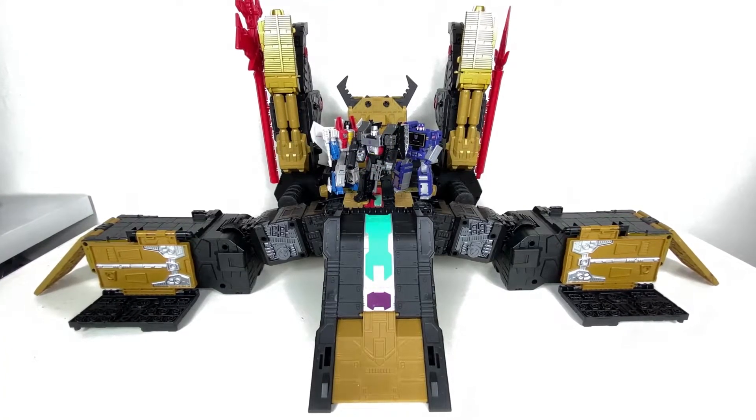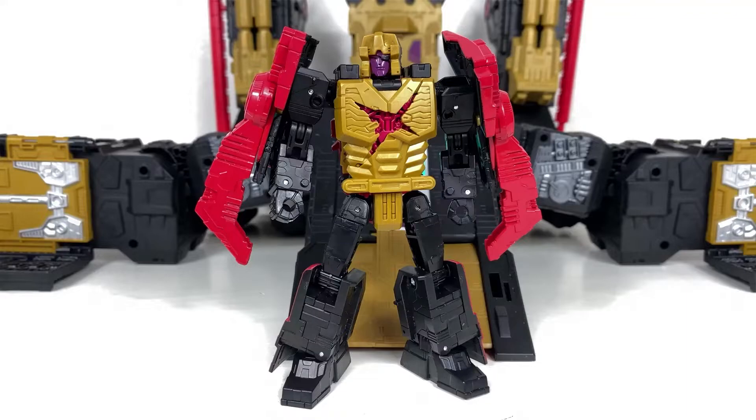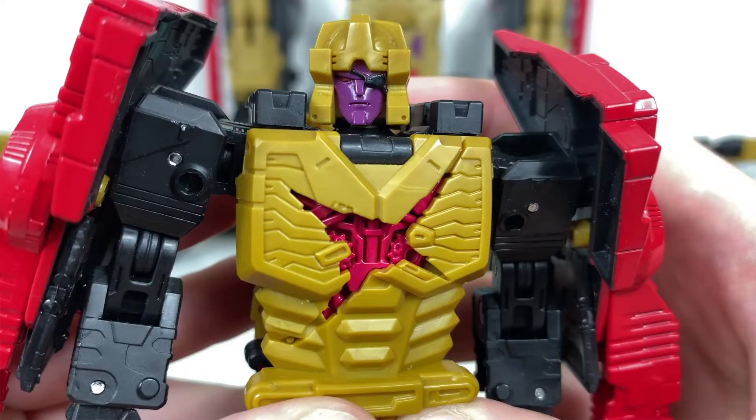Megatron, Starscream, Soundwave — they look pretty good to scale there. Now this is the one, man — the Headmaster for the Zarak head. Oh man, look at that! Having that kind of design in his chest makes me think of the little Nebulan that talks. Yeah, it looks pretty good. I'm really impressed by the head and the rest of the body detailing, and we can get a closer look at the detail here — oh man, that is some good work there.